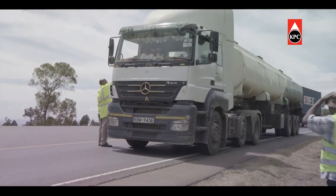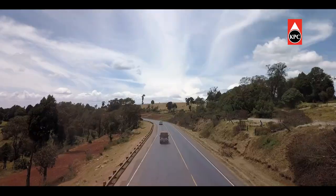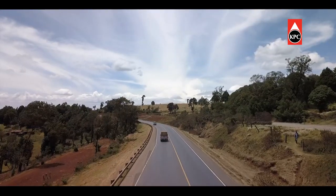With hundreds of trucks off our roads courtesy of the new jetty, a decline in road accidents, fuel fires and siphoning incidents is expected.